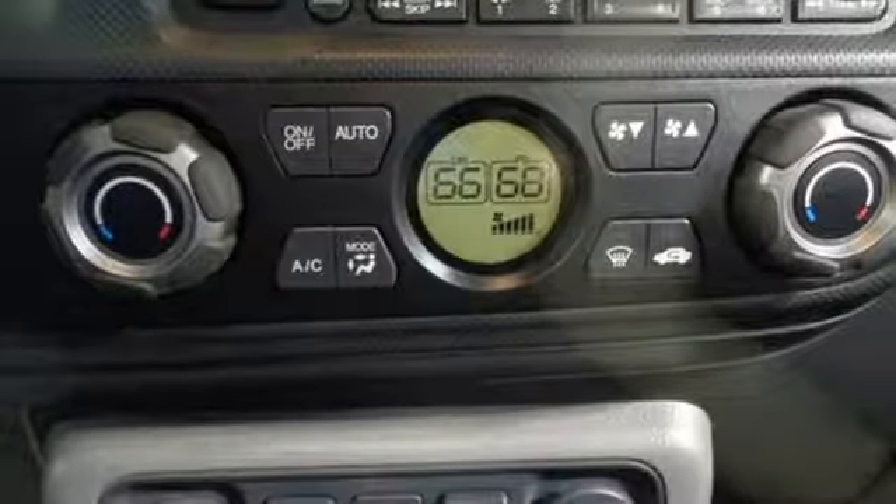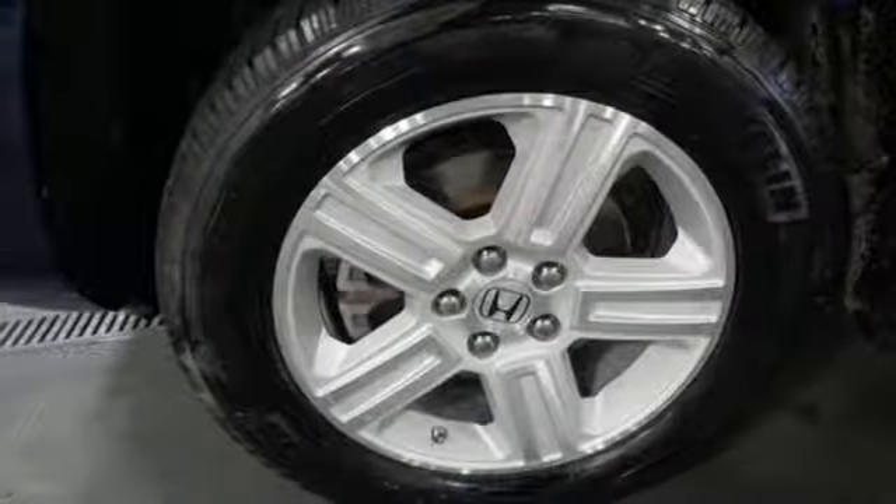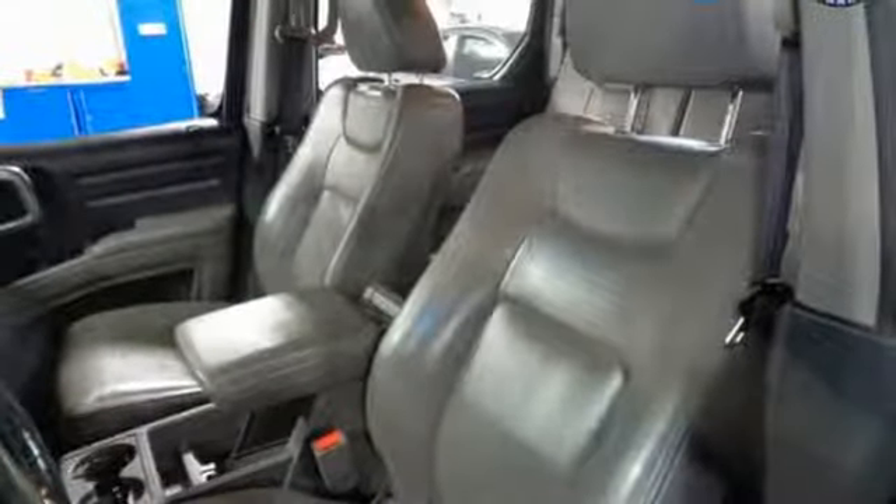Dual zone climate control, V6 engine, power sliding and tilting sunroof, electronic shift on the fly, and power heated mirrors. New Car Test Drive explains: